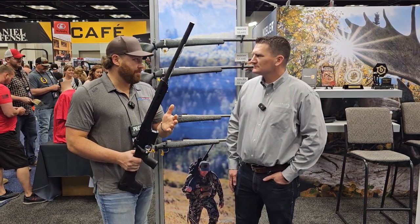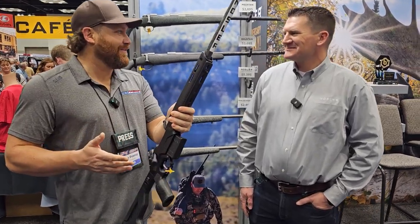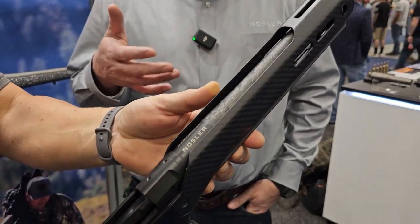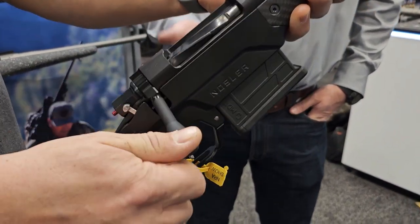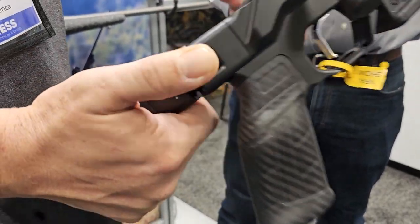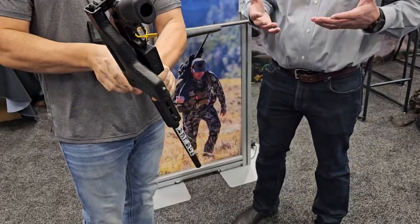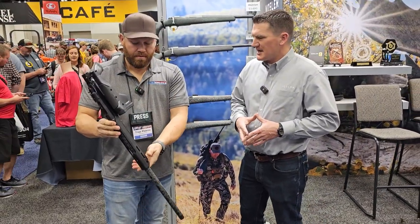You guys have teamed up with some companies — I'll let you tell them. Some of them are going to recognize what they see here. So we're building this rifle. It's our Model 21 action, it's got a Proof barrel, you got an MDT Hunter stock with a folding butt stock on it, carbon fiber furniture, and a magnesium alloy frame. So you've got a chassis rifle that weighs in right at seven pounds — same weight as a standard Model 21, but in a chassis platform.